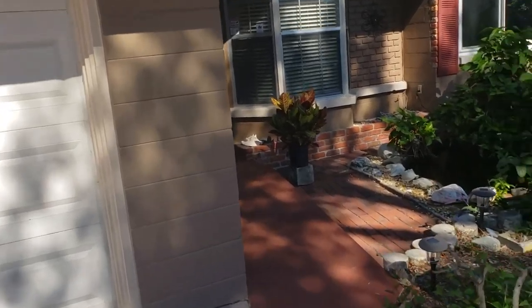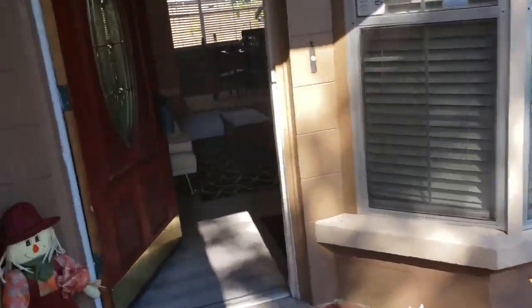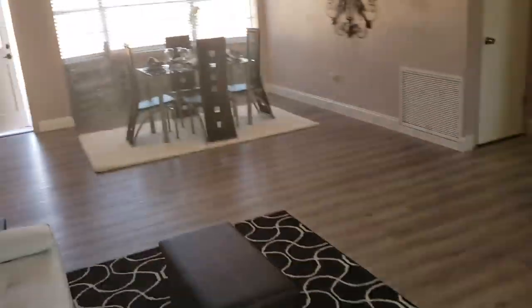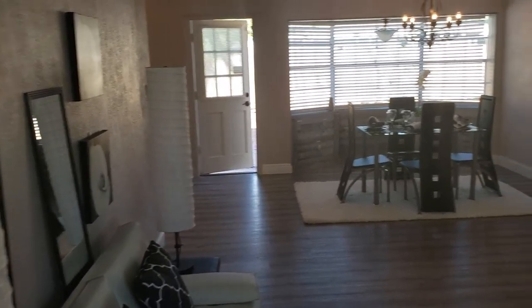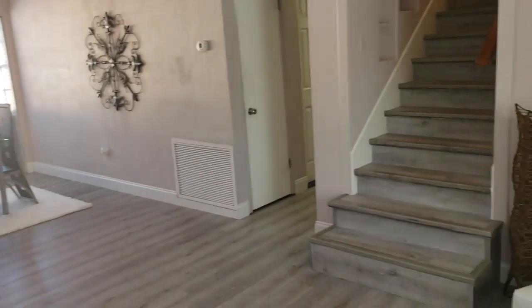We have tile, laminate, and carpet — a combination throughout the entire house. Welcome to your new home. Take a quick look. This is a four-bedroom, three-bathroom, two-story house, roughly 2,200 square feet.